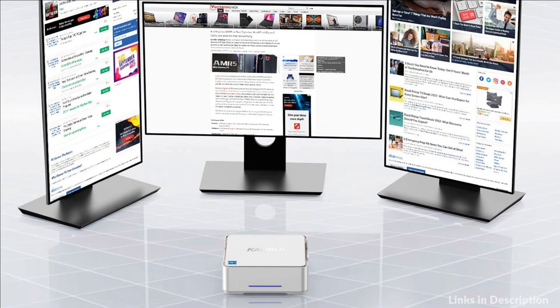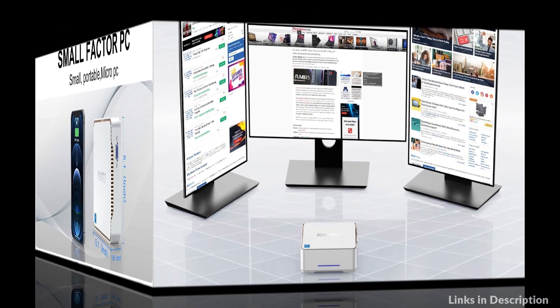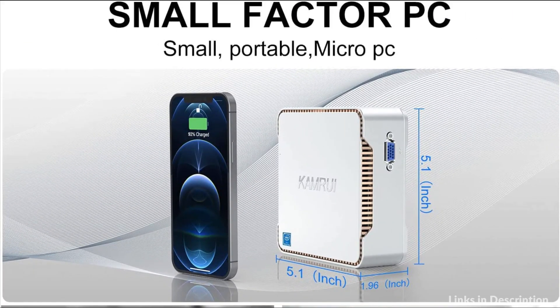So these are some of the best mini PCs with Windows 11 Pro to buy in 2022. If you enjoyed our video, leave a like and subscribe to my channel for future updates.